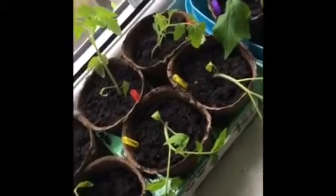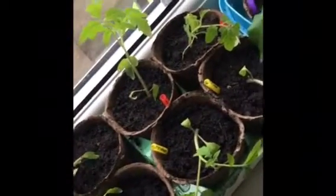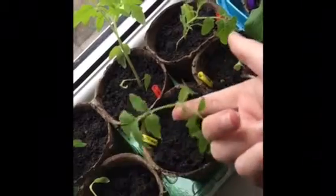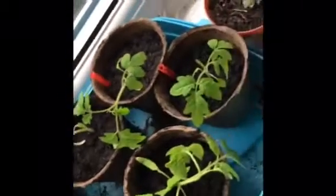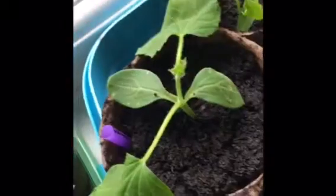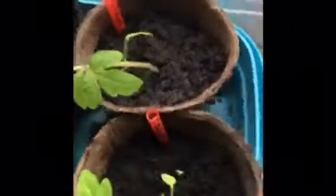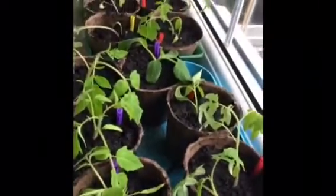I finally managed to get round to potting on my tomatoes and other bits and pieces that were growing in the propagator. My tomatoes have been moved on - they're a little sorry for themselves from the shock of being moved but they should perk up. I've got a mixture of Gardener's Delight, Bunny Maker and Roma. I've also got one cucumber - I'm a little bit excited about growing that one so I've just kept it to one for now so I don't give myself too much work.